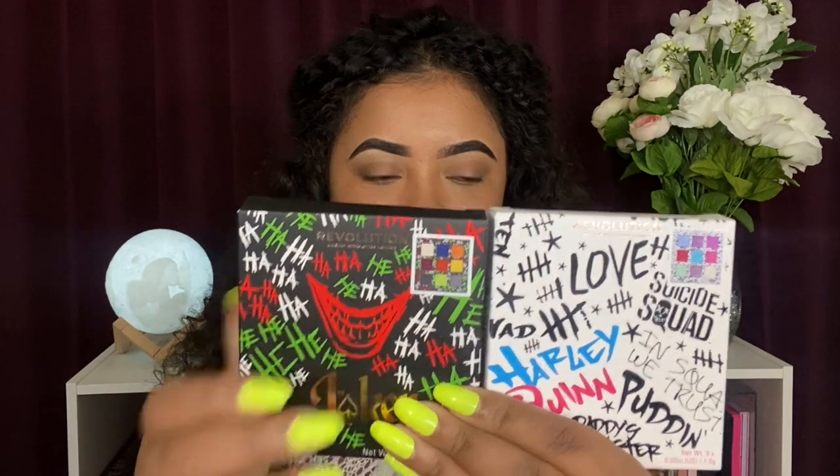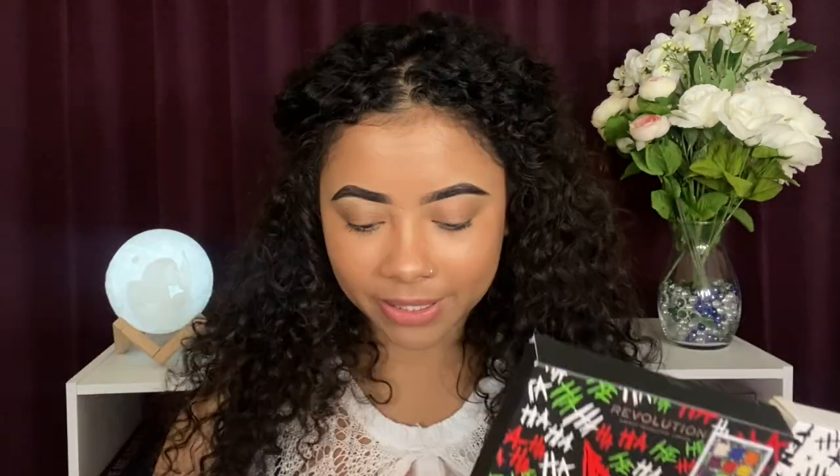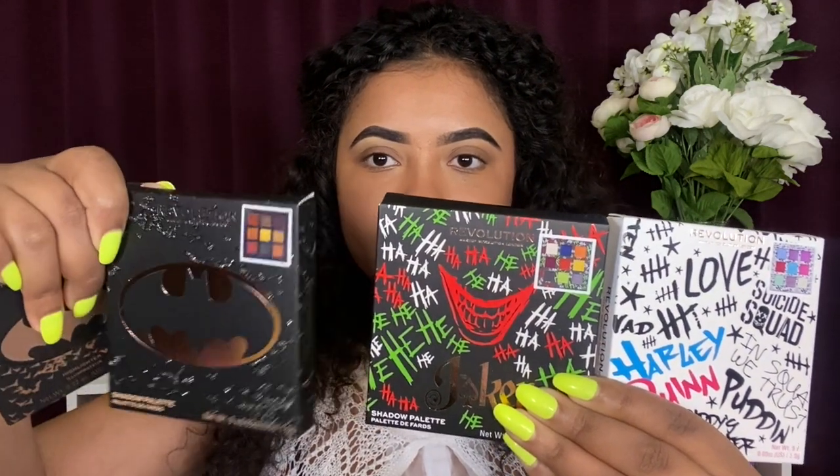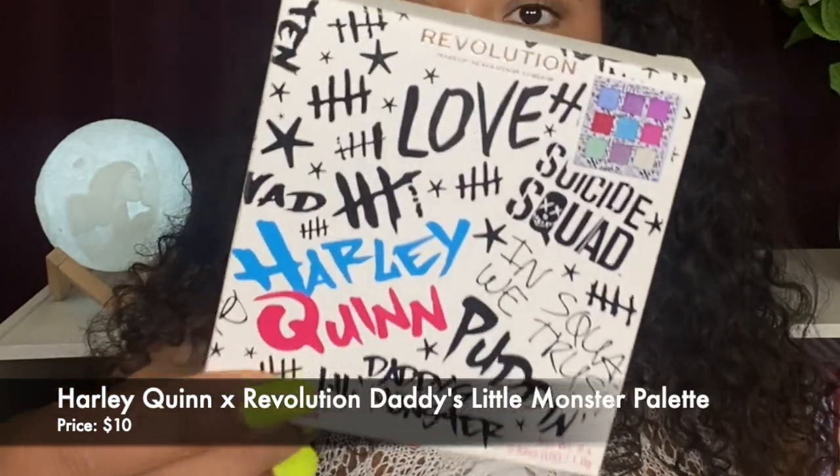My face is done and my brows are done, let's just go ahead and get right into it because I've been wanting to dig my little fingers in them since I got them last night. First of all, the packaging is hella cute. Let me see if I can hold all of them up at the same time. So those are all the items I grabbed today. Let's go through the Harley Quinn one first because that's the one I'm most excited about.